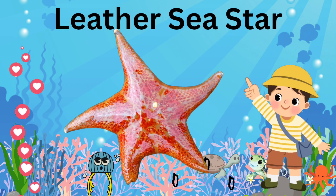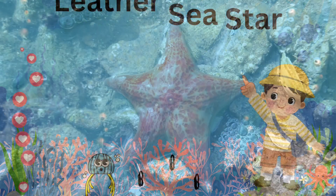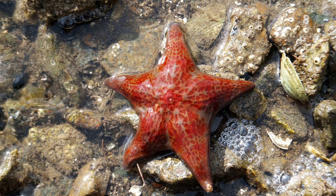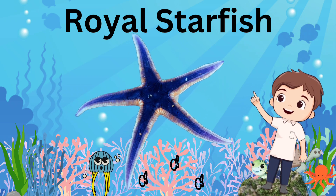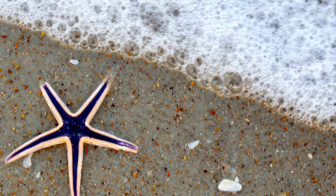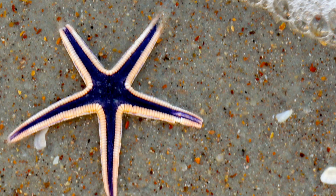Leather Sea Star: it has a bumpy texture and a leathery skin that makes it tough. Royal Starfish: the Royal Starfish is a sea star with a striking purple and orange color scheme and a comb-like appearance.